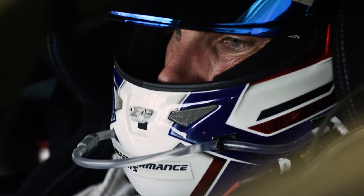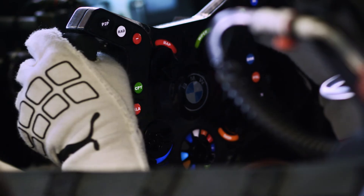As a driver, I can definitely feel it on track, and it's amazing to have this BMW M8 GTE with such great performance.